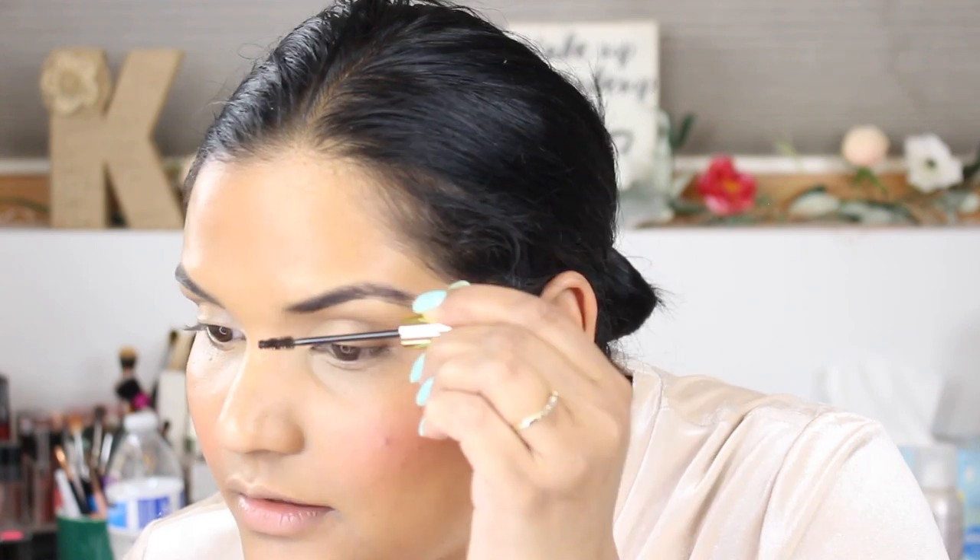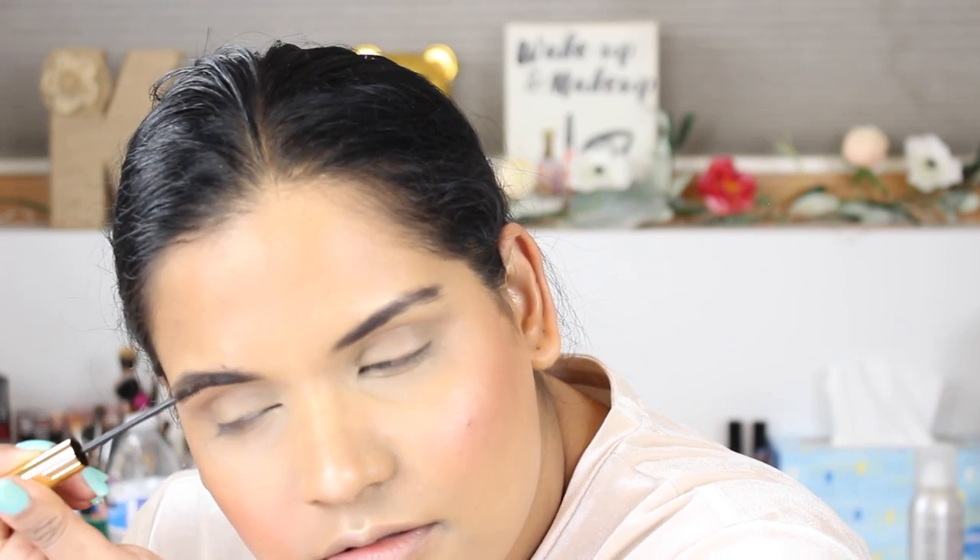I bought this guy from Ulta — this is the Anastasia dip brow gel. I don't know if I'm going to need to fill my brows or what the deal is. I've heard it's very pigmented so I'm going to try and be careful. I got some on my skin. Usually I like to create a boxy brow up front, but maybe we'll just go with a more natural vibe.